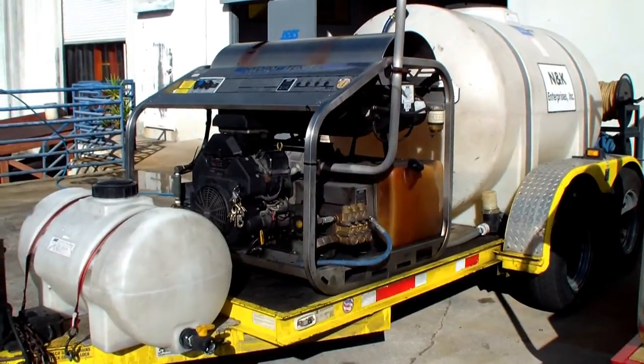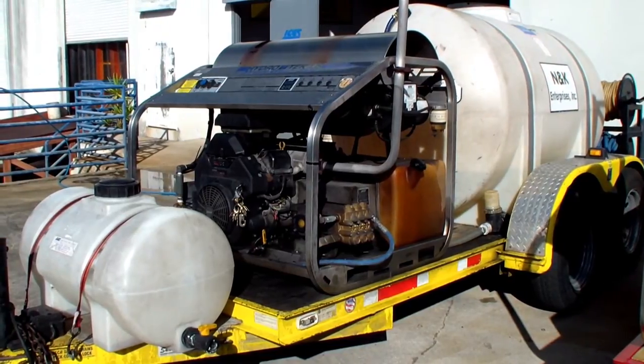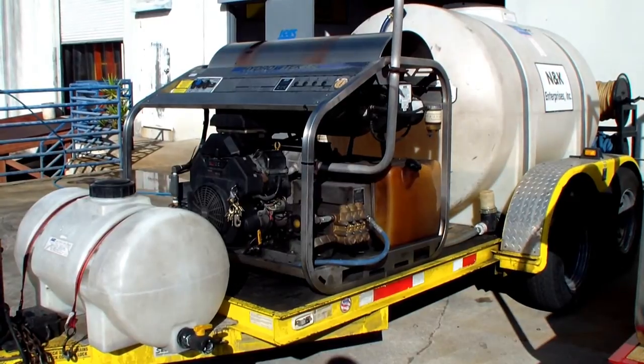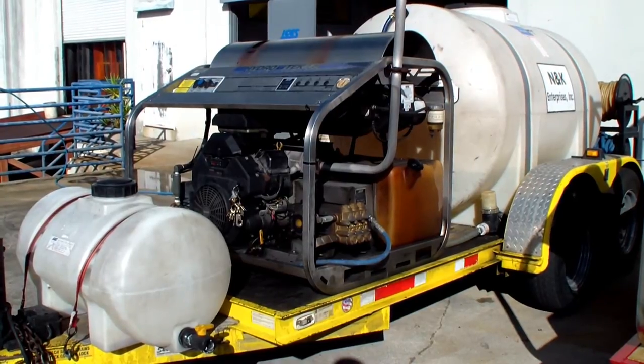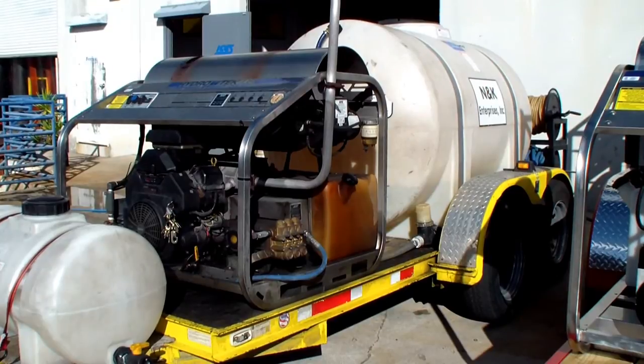This is amazing. Anybody that already owns a hot water pressure cleaning system can attest that that's off the chart. A lot of other units, you know, you're lucky to get 2,000 hours out of them. This unit has actually tripled the life expectancy of the economy pressure washers in the industry.